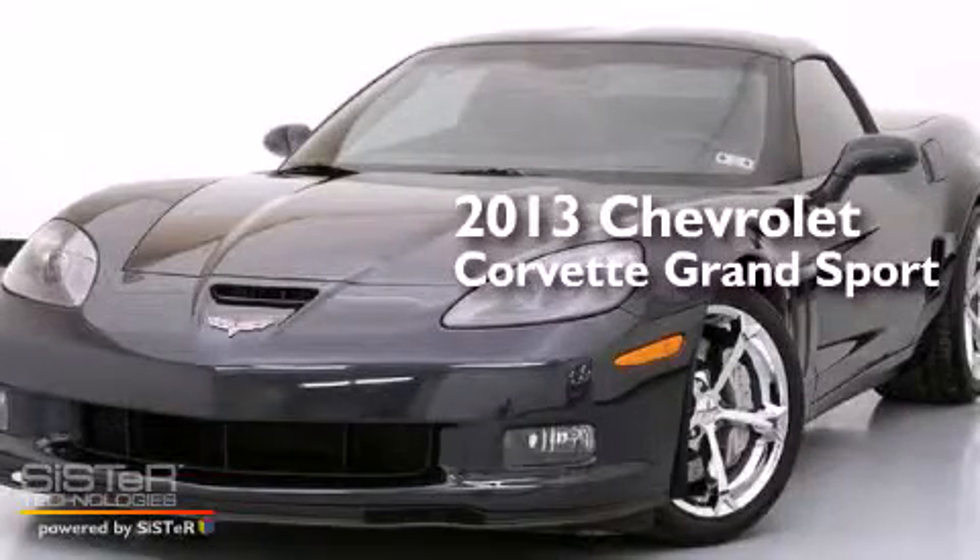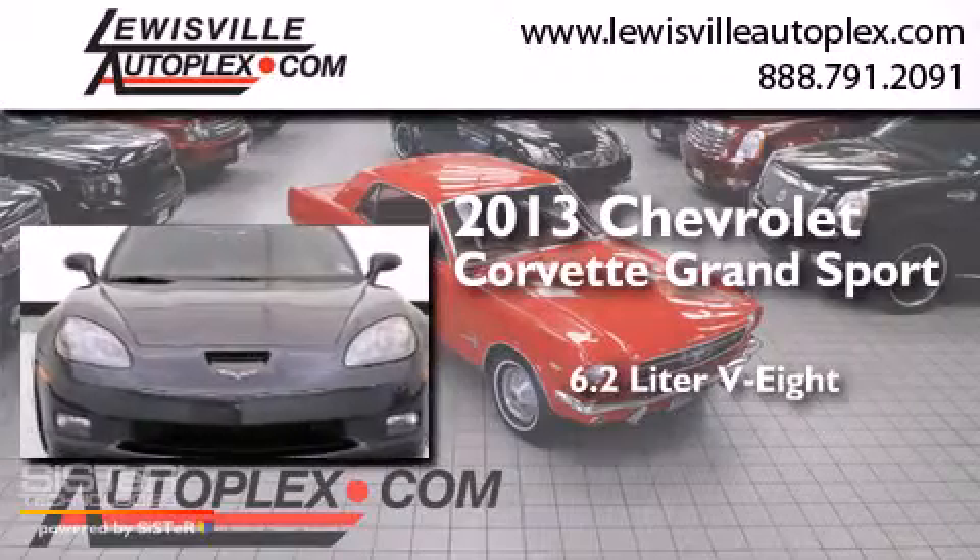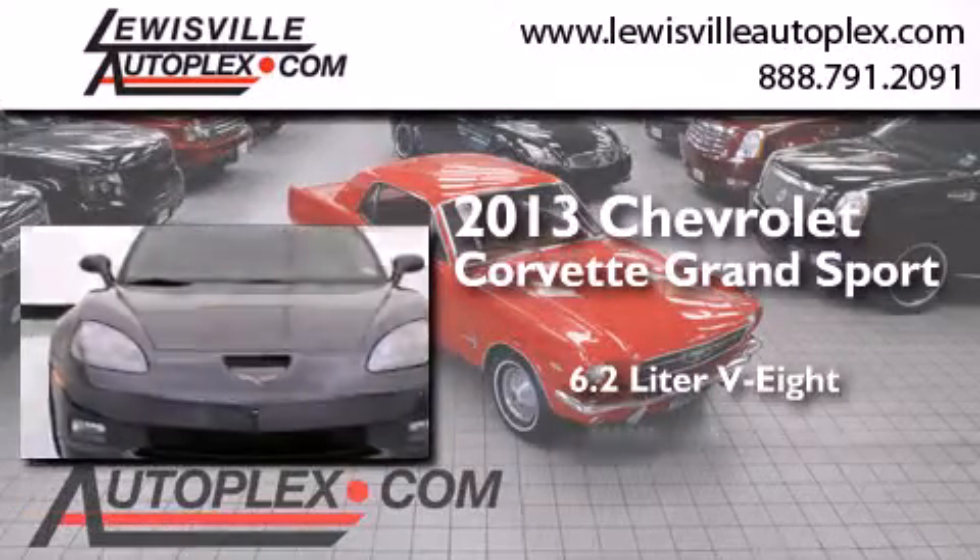This is a 2013 Chevrolet Corvette Grand Sport. It features a 6.2-liter, eight-cylinder engine and an automatic transmission.